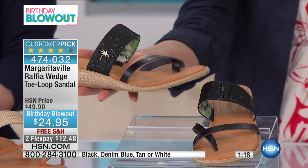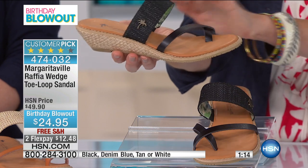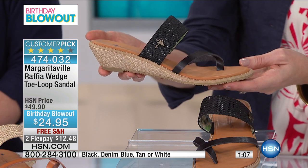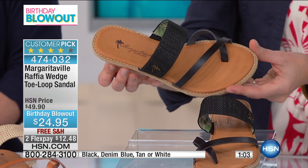This is about an inch and three quarters in height — probably about an inch and a half that you'll feel — making it the perfect walking shoe. This is a huge customer pick, and this is the lowest price we've ever had this wedge sandal for, and it's very, very popular.